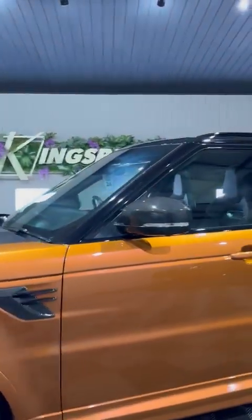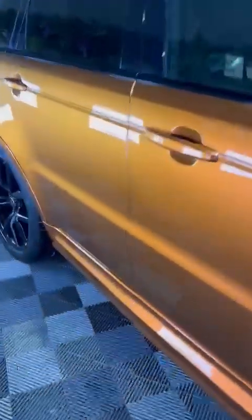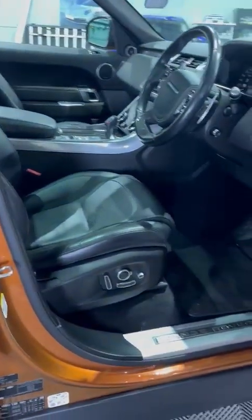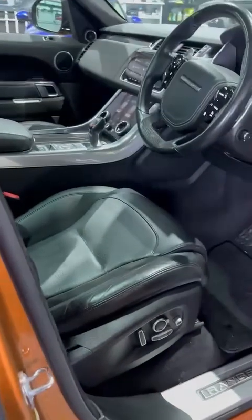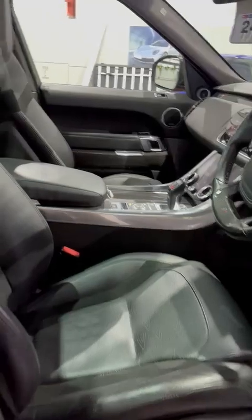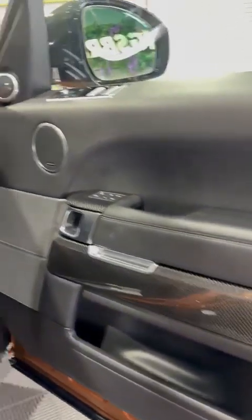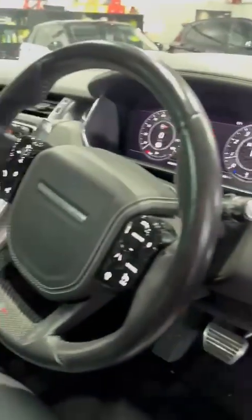Of course there's lots of carbon inside as well. As you can see, you've got heated and cooled electric memory seats in the front and the back. There's a full glass panoramic roof, SVR seats, carbon interior, and a carbon steering wheel. It really does stand out.